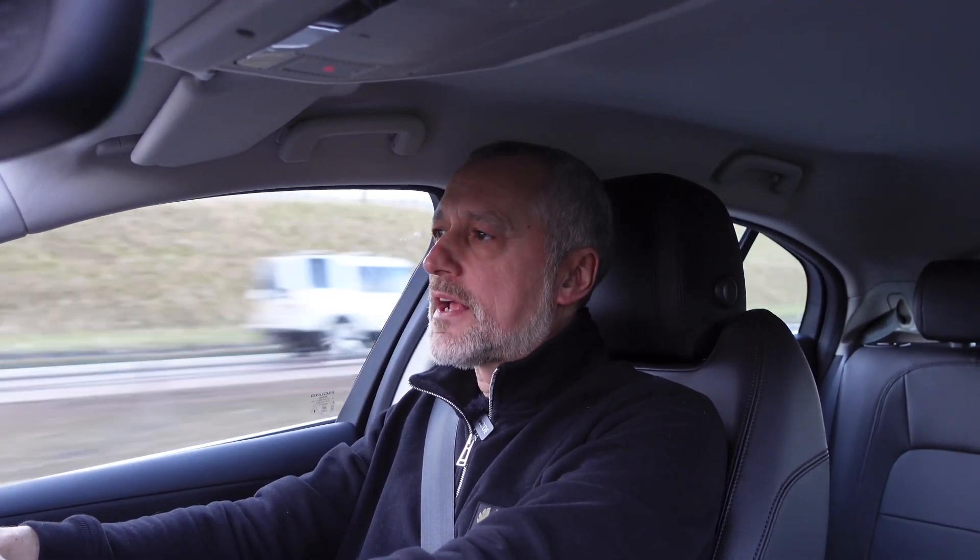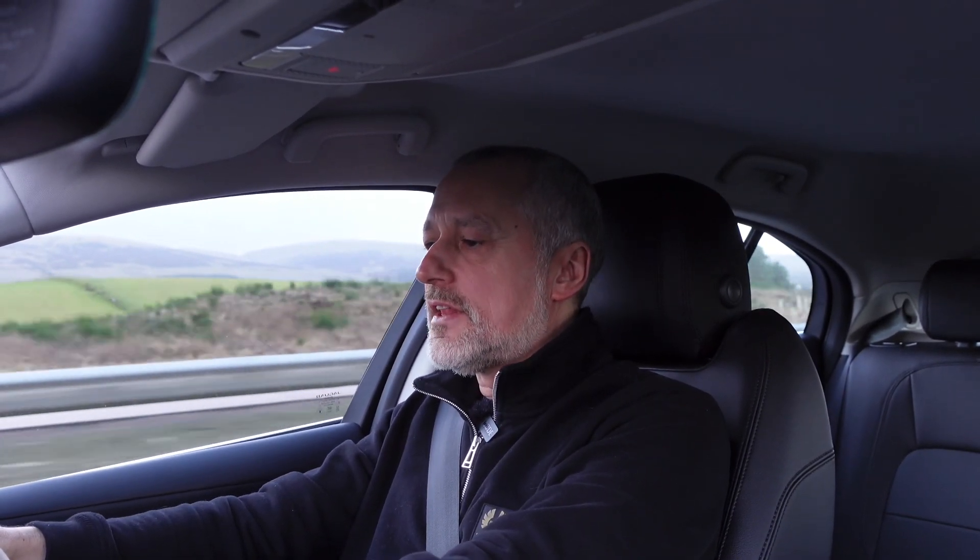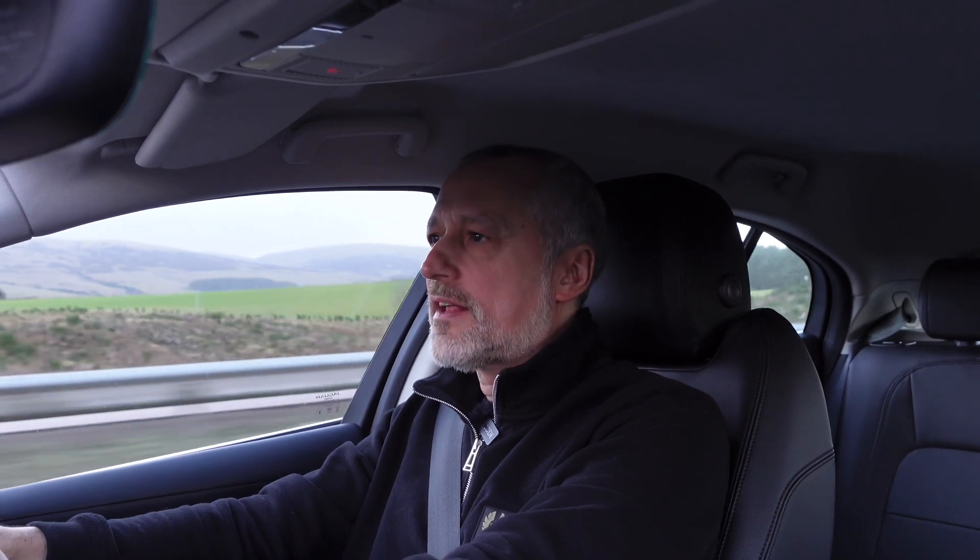196-mile round trip today to Dundee, it's mainly motorway. The car is set at eco mode, the climate control is set at 20 degrees, which is absolutely normal for me. The weather outside is six to seven degrees, the wind is around 17 miles an hour, and it's been drizzling now and again but generally quite dry. Let's see how the car performs in these conditions.